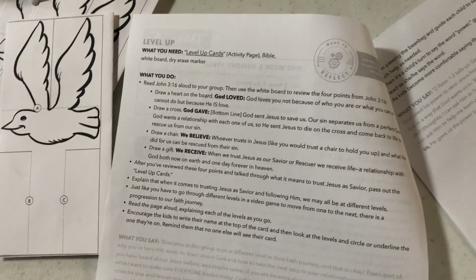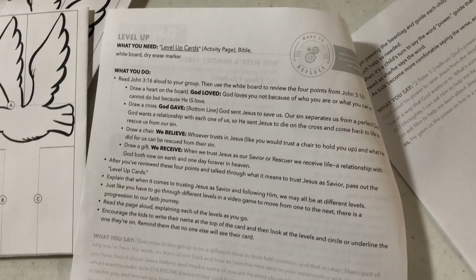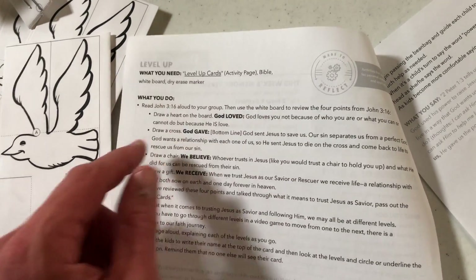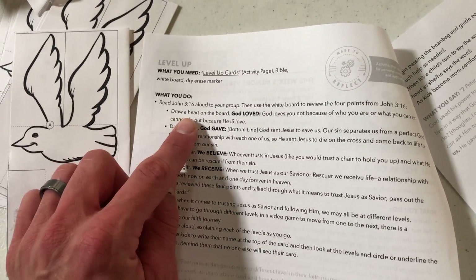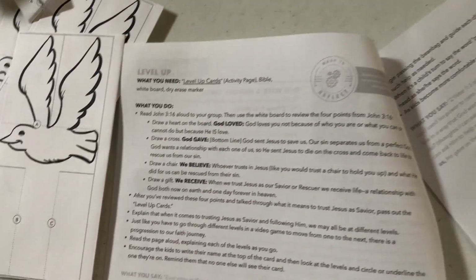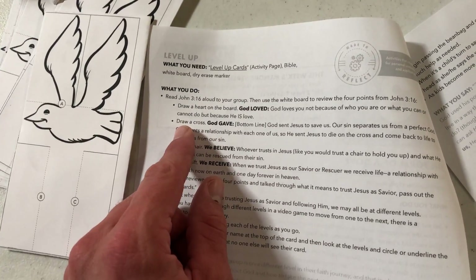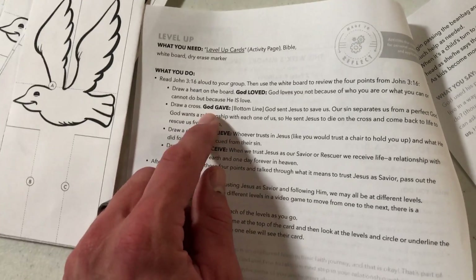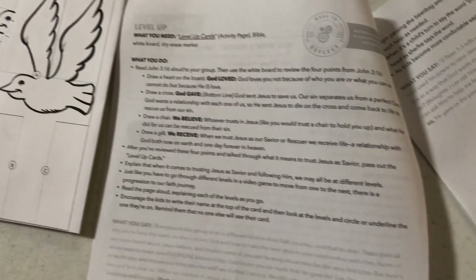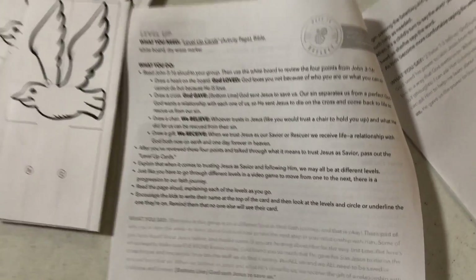The next activity is more of a discussion-based activity, helping kids understand where they are in their relationship with God. We'll get you a little mini whiteboard and some dry erase markers so you can draw a heart and then discuss the aspect of God's love, talking about John 3:16. You can then erase that and draw a cross and explain how God gave his only son. Just look through that so that you can articulate it well to the kids.